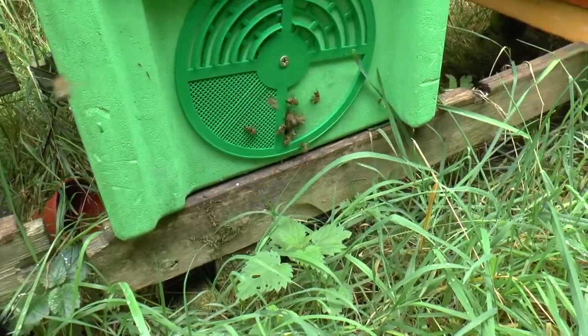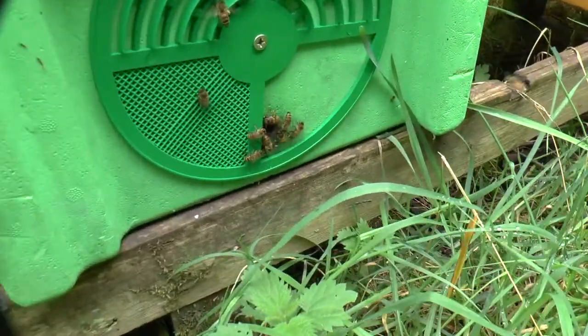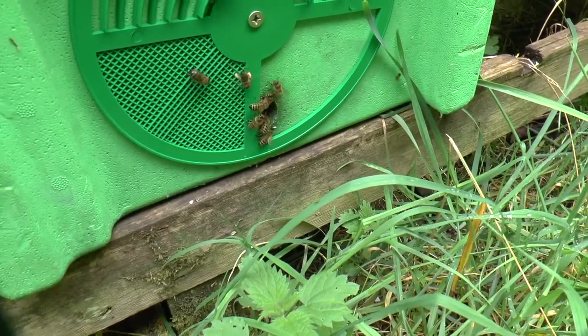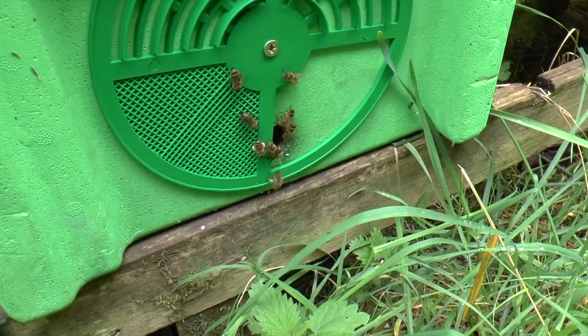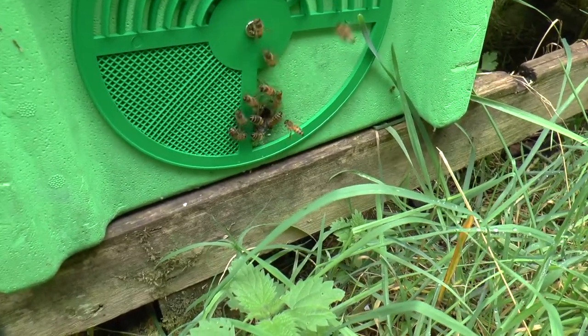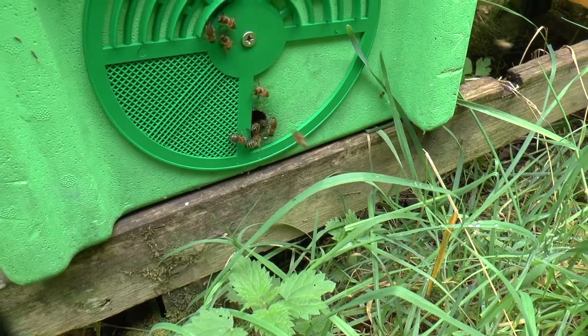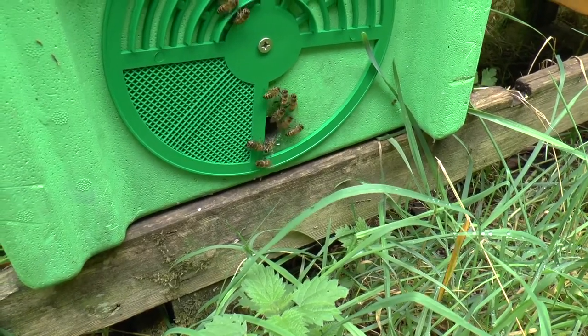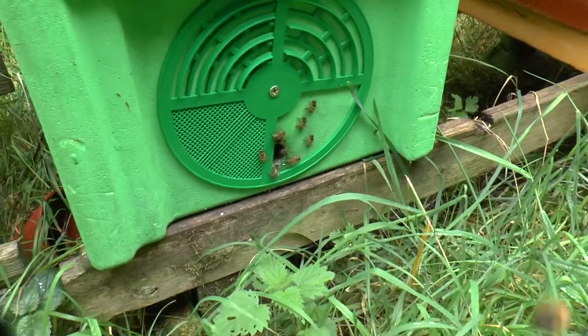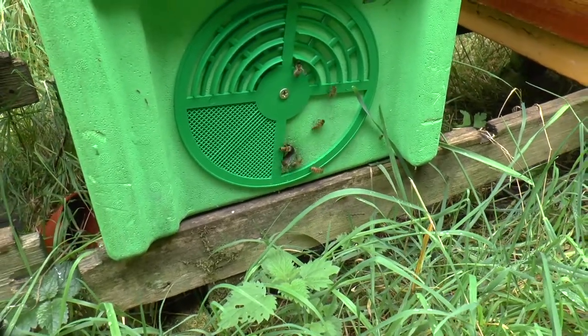Right next door is a poly nuke. I've closed the entrance down to about half a hole because there has been robbing going on in this apiary and I'm trying to keep that under control. But again, you can see there's pollen going in and the bees are quiet, behaving in an orderly way. They look like they know what they're doing, so I don't think there's anything to worry about in that hive.